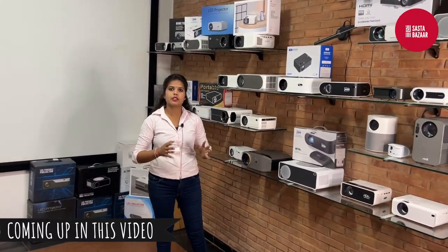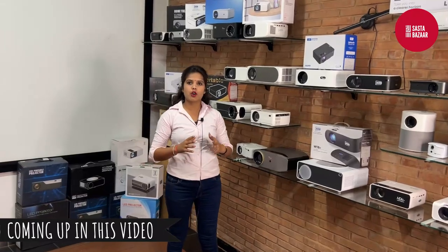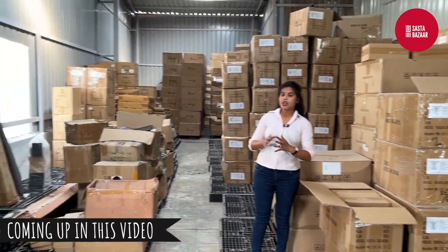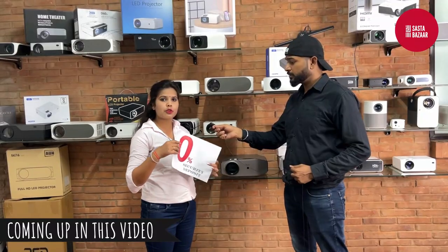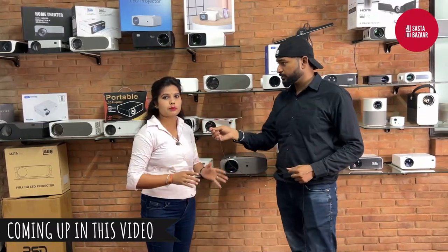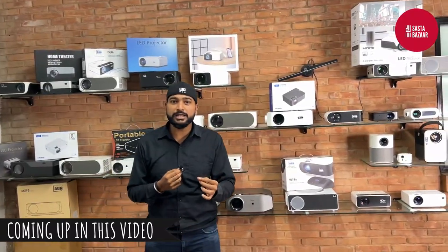If you have a requirement for one piece for personal use, you can purchase from our warehouse. But if you have stock requirements, you can see how much stock is available. Zero security deposit — you can get a distributorship. That's also an excellent margin.